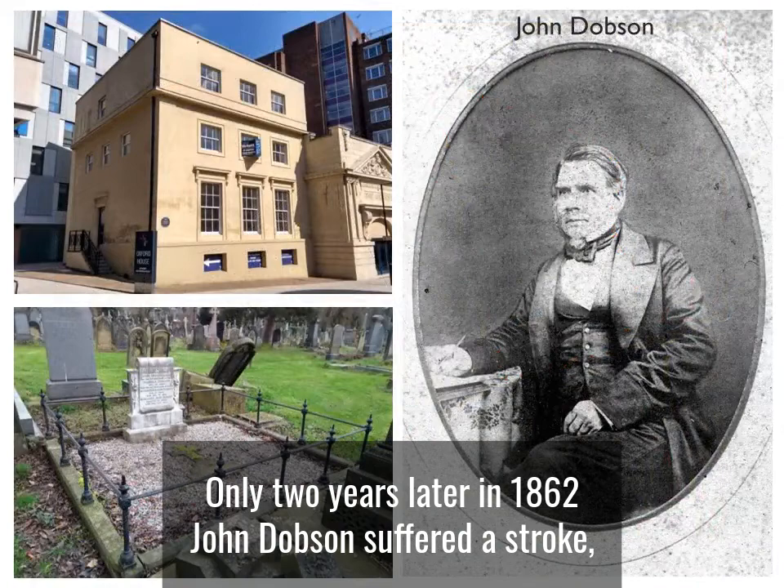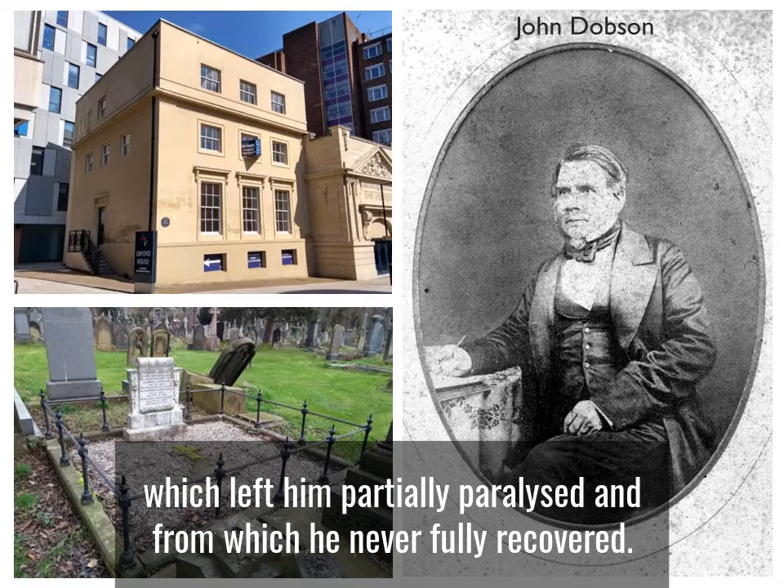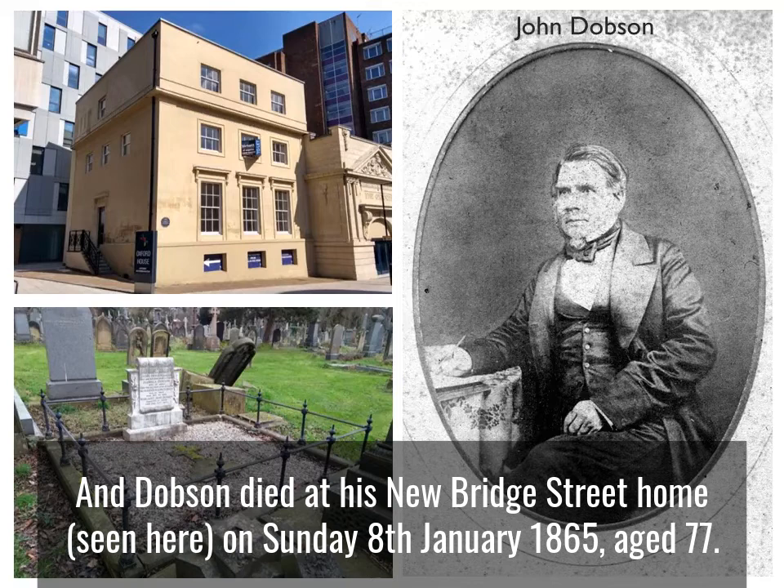Only two years later, in 1862, John Dobson suffered a stroke which left him partially paralysed, from which he never fully recovered. Dobson died at his new Bridge Street home, seen here, on Sunday the 8th of January 1865, aged 77. He was buried in Jesmond Cemetery.